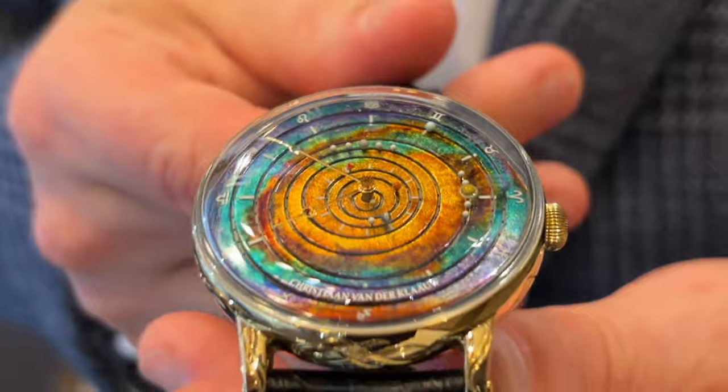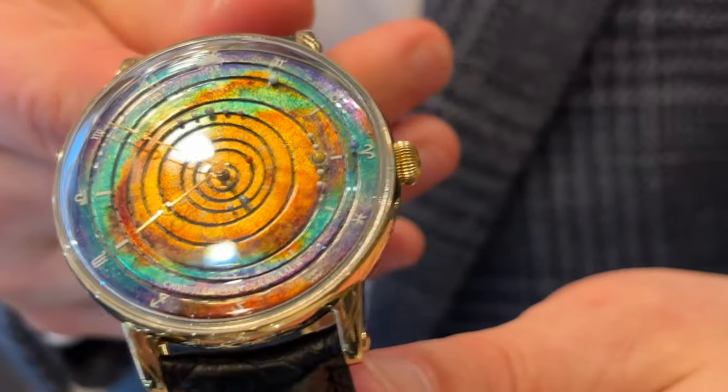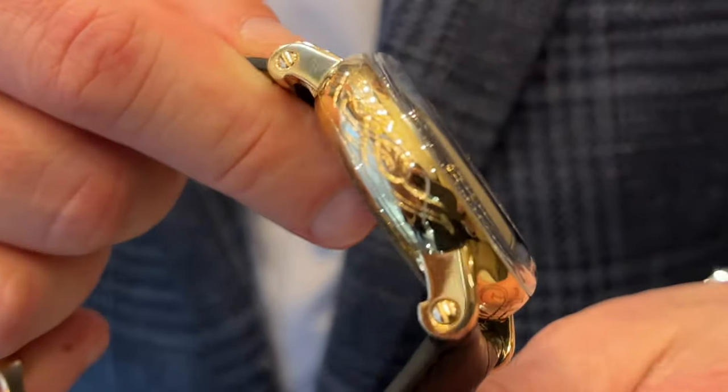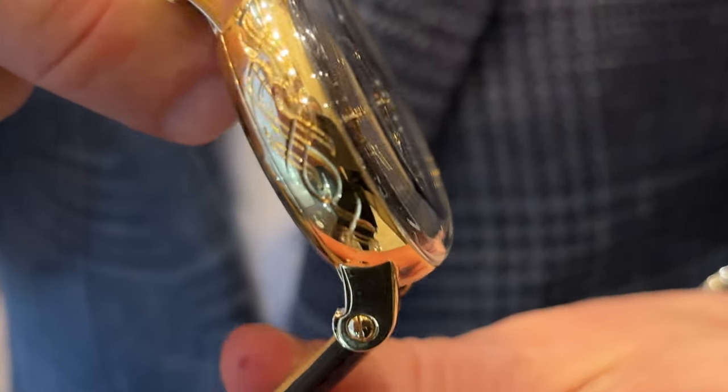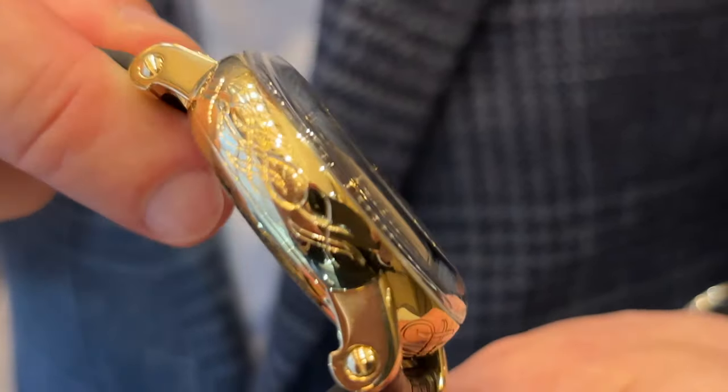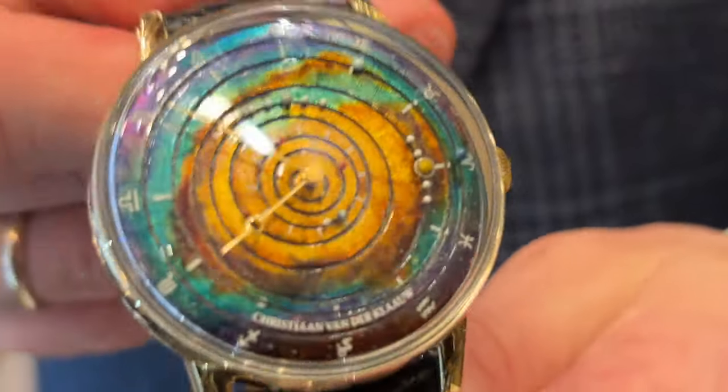The size of the case is 44 millimeters. This is yellow gold, and you see that everything is hand engraved with the logo of the 70th anniversary of Sincere Fine Watches.